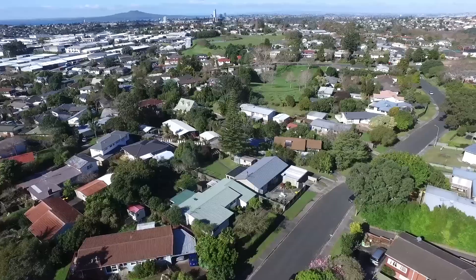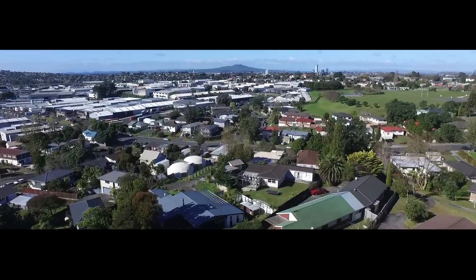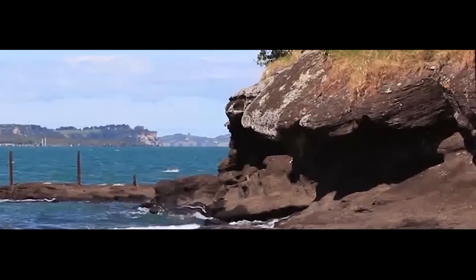Set in one of the premium streets in Glenfield, you are only a minute's walk to good schools and the shopping mall, and a short driving distance to the motorway and local east coast beaches.